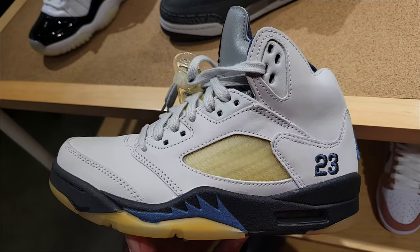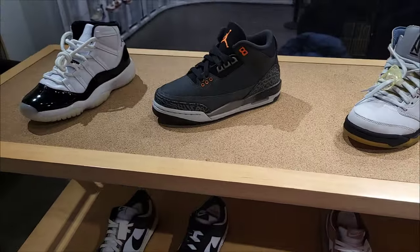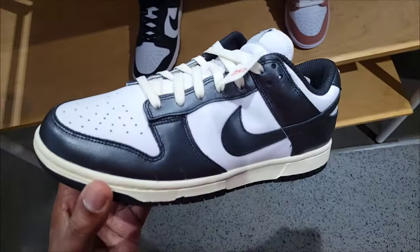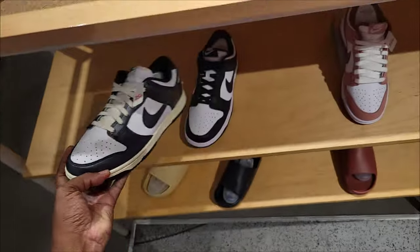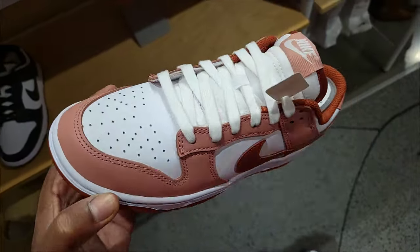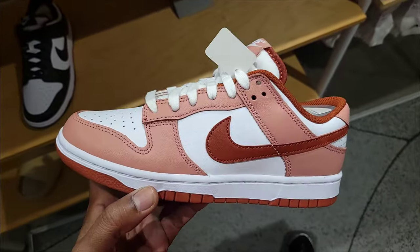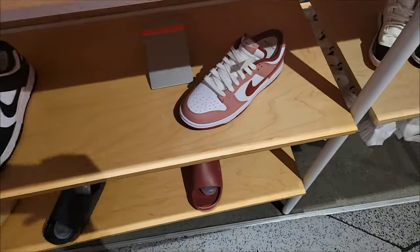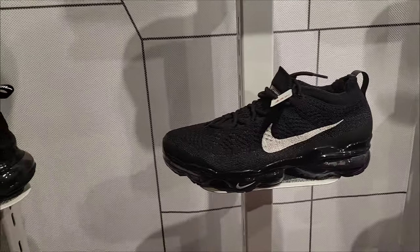Let me know what you guys think about these in the comments below and make sure you guys hit that like button. They got a few other retros on the return along with some dunks. 25% off with the metallic finish on the Panda colorway. A lot of shoes marked down 25% here, which is dope — because at the outlet it's 30% off, so 25% is like 5% less. Taxes are a little different out here in Glendale, but it's good to see these things on sale. A lot of shoes over here marked down as well — Vapormax 23, 25% off on those.